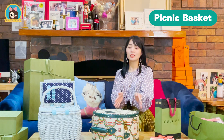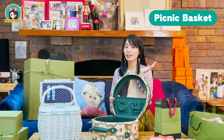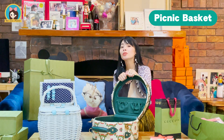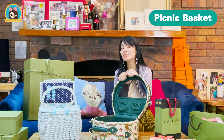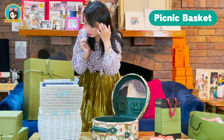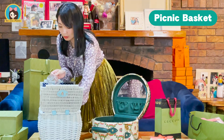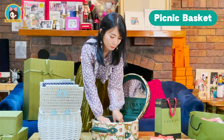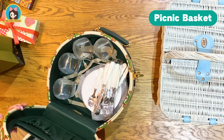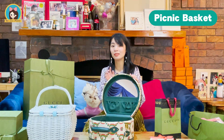The seventh way to use this hat case will be as a picnic case. It's spring in Australia — imagine bringing this fancy hat case to a picnic with your friends and family. Here are the things we're going to bring: some glasses and some plates. As you can see, it fits nicely in this case. Time for a lovely picnic!